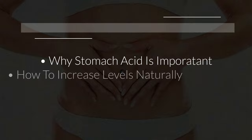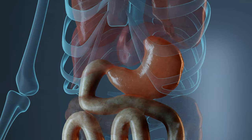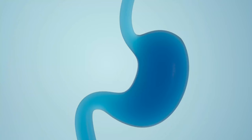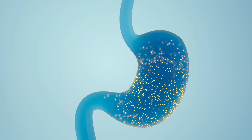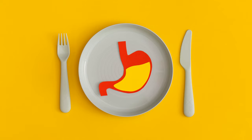First things first, what is stomach acid and why is it important? Stomach acid, or gastric acid, refers to the digestive fluid that is naturally produced by the cells lining the stomach. It consists of hydrochloric acid that breaks down food and kills harmful bacteria. Understanding its importance has a lot to do with digestion — here's a simple explanation of what happens in your body when you eat food and stomach acid secretion is triggered.